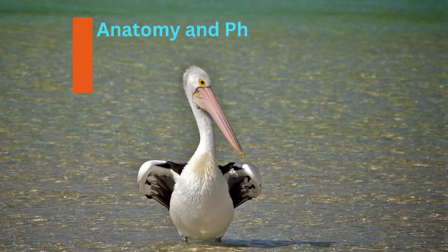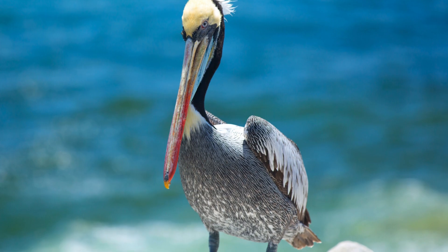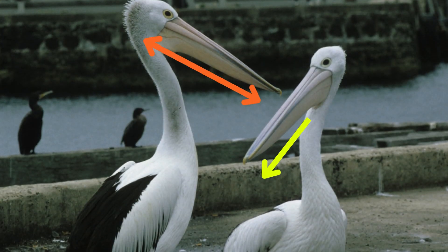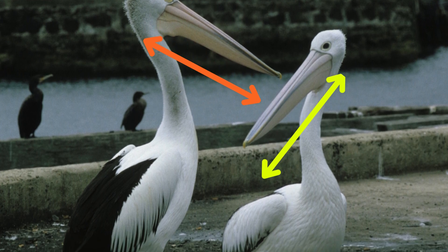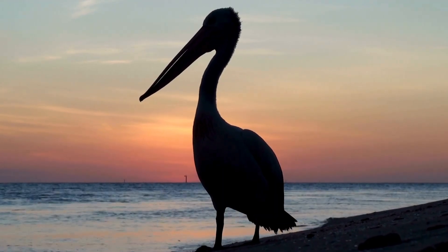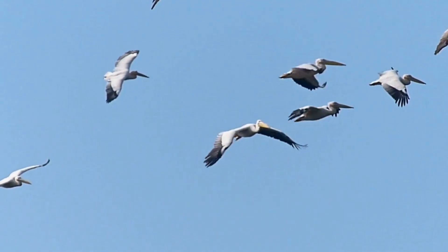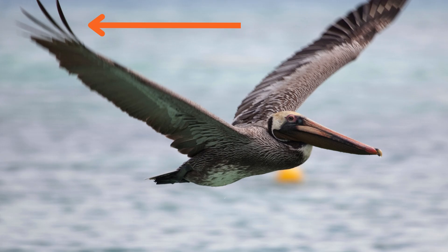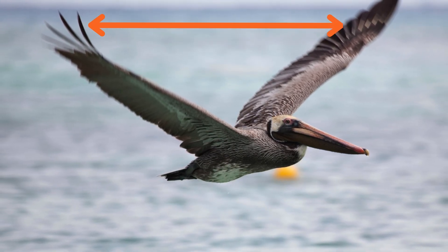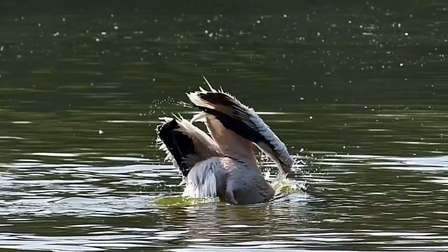Pelicans are large birds with expandable throat pouches and a distinct long beak that ends with a large hooked nail. They have the shortest legs among comparable birds, yet pelicans are able to fly and glide in the air for long periods. Their wingspan can reach up to three meters, and their wings are powered by strong chest muscles.